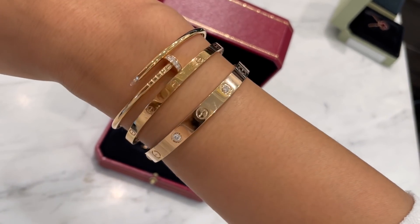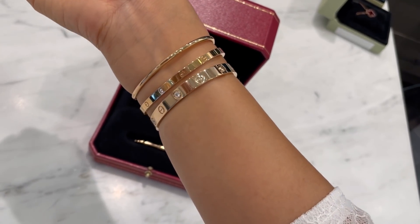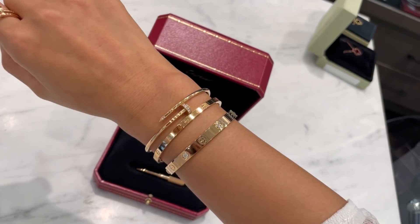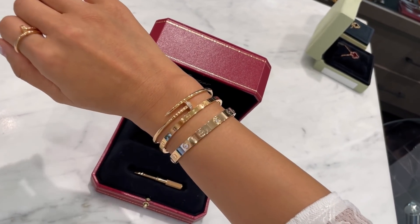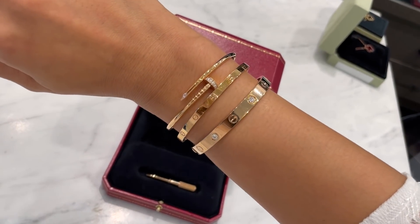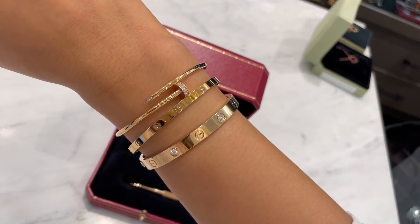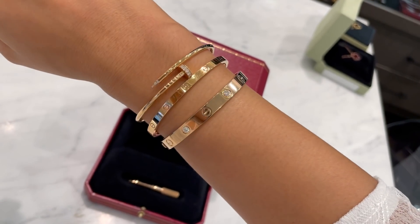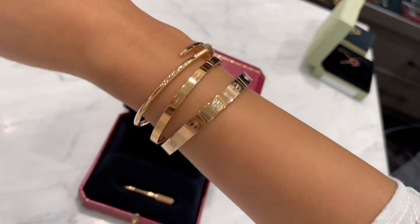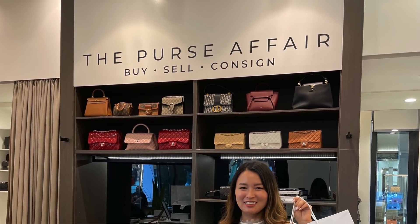Now we're trying on some fine jewelry. This is the Cartier Love bracelet with four diamonds in rose gold, which actually complements my stack perfectly. The Purse Affair is one of the only places that really sells a wide range of fine jewelry - there aren't many consignment stores that would do that. With fine jewelry, boutique prices go up every year, so you do have some savings getting it from The Purse Affair.